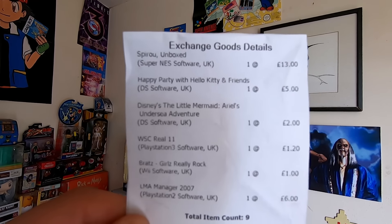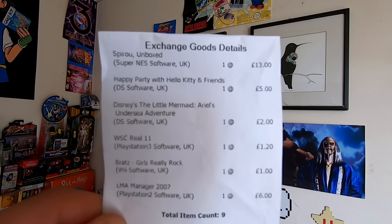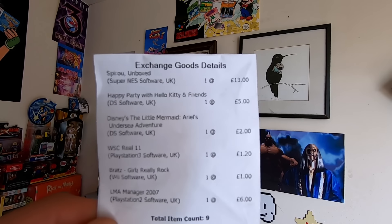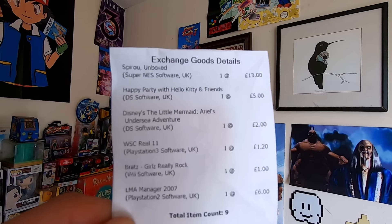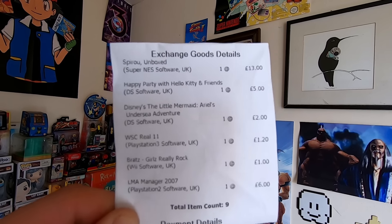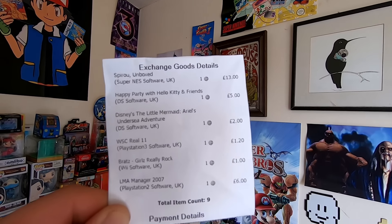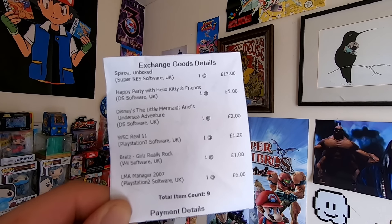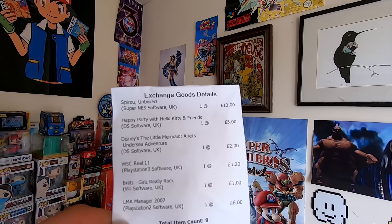We got £5 for Hello Kitty and Friends — I think I paid two pounds for that at the charity shop, and it came with a free game which was WarioWare. We got £2 for Ariel's Little Mermaid, which I thought was only going to be £1.60, so that's a little bit better than I thought. We got £1.20 for WSC Real — the snooker game — just a pound for Bratz, and £6 for LMA Manager 2007.